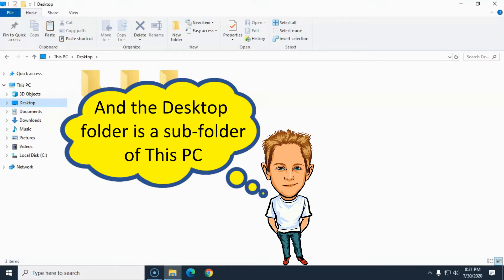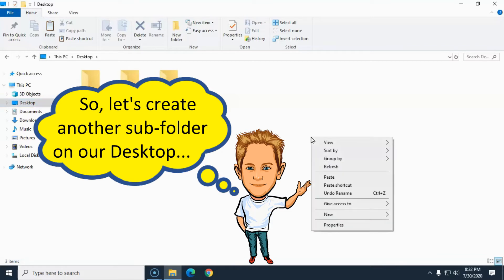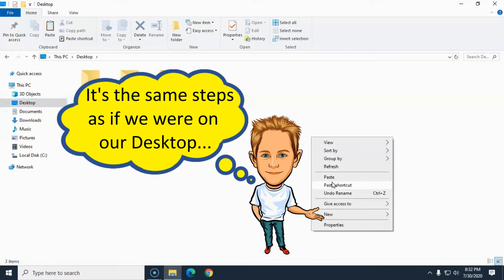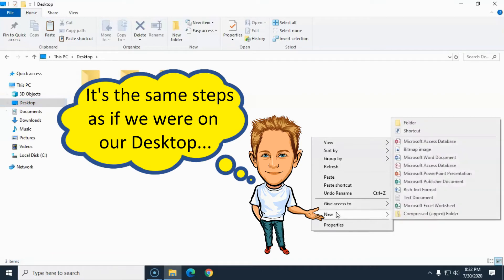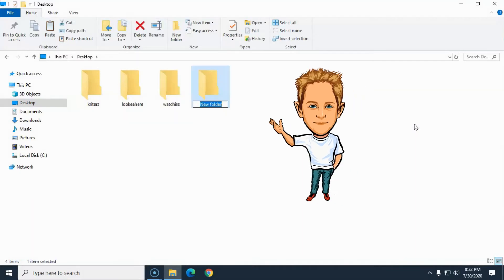And Bobby DeWayne was saying that the desktop right there is just another folder just like any other folder. Now watch this right here. If we go to right-clicking right here in this Windows Explorer window, and then run the mouse over what's saying 'New'...